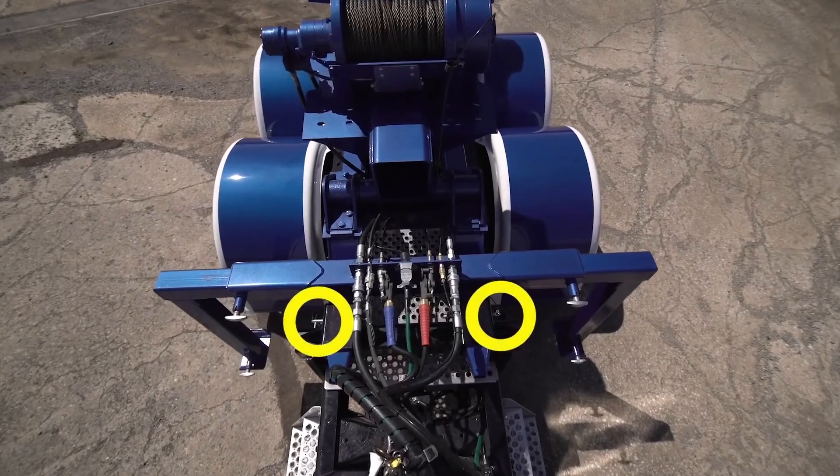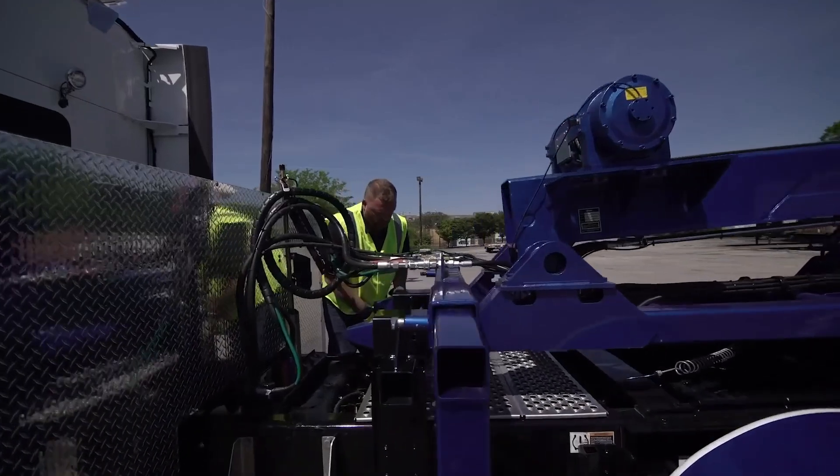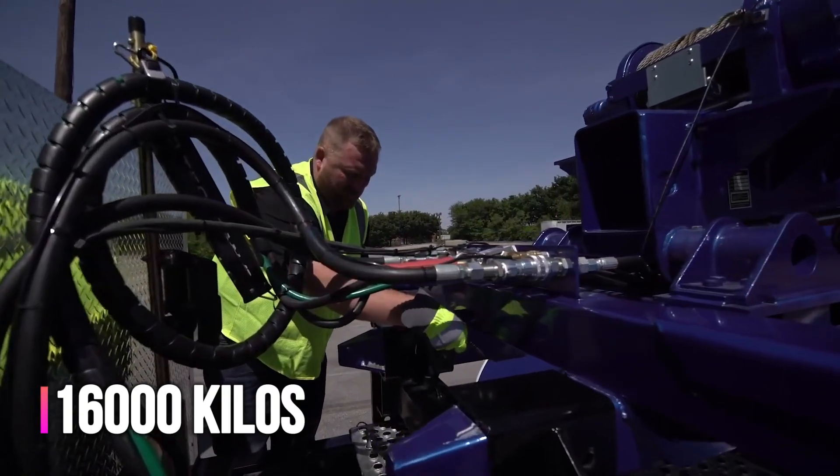In tow mode, the Holmes DTU can handle up to 36,300 kilos, while its boom supports up to 16,000 kilos.